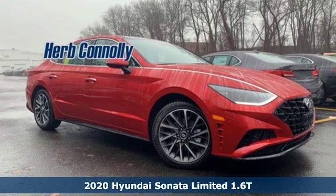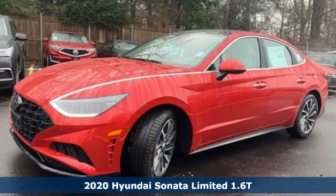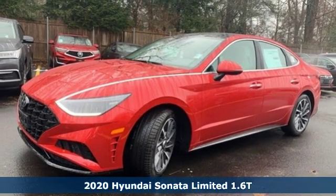Here's a new 2020 Hyundai Sonata. Challenging convention to find a better way, it's the Hyundai way.